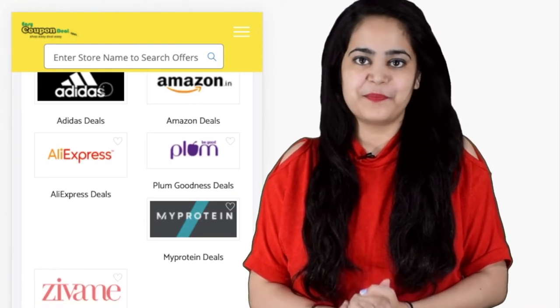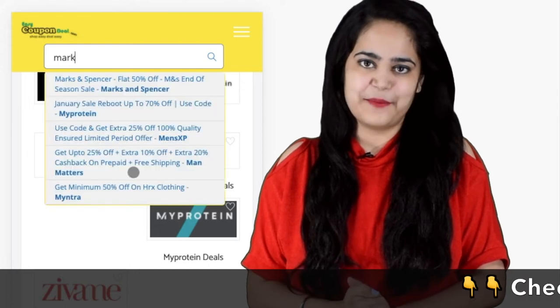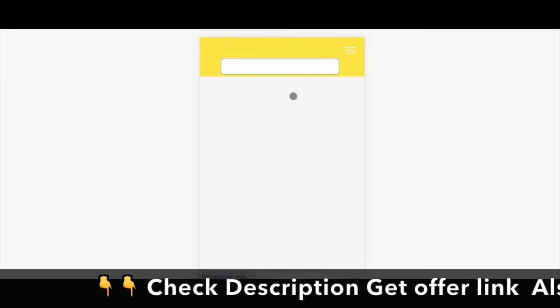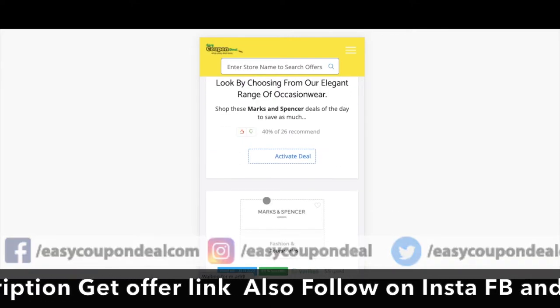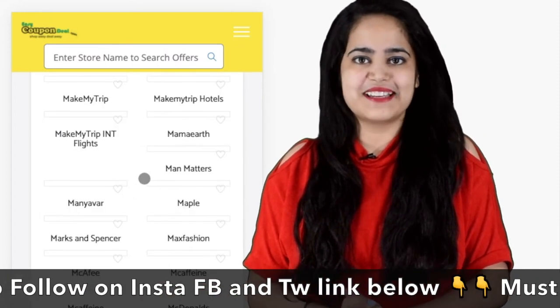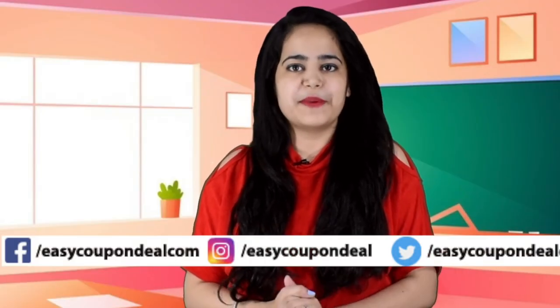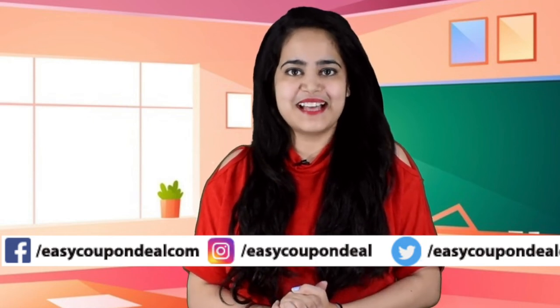You can search a store name and see any store's coupon code. You can copy it and go to the offer page and enjoy shopping.